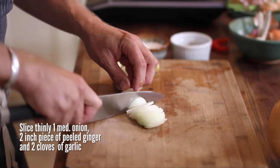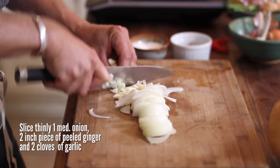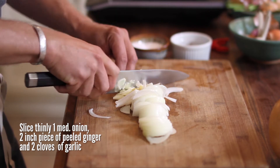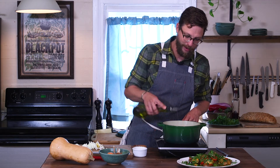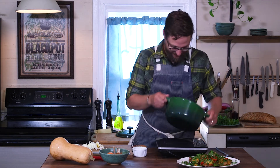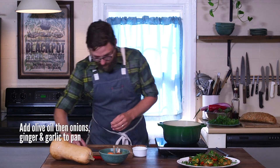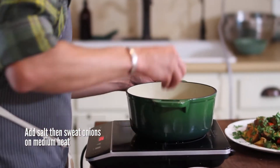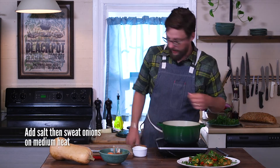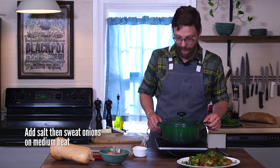First thing we need to do is slice up some onions, garlic, and ginger really nice and thin so they cook down quickly, then we'll add our butternut squash after. We're doing one medium-sized onion, about an inch and a half to two inch piece of ginger, and four cloves of garlic. Since this is a pureed soup, you don't have to be super perfect with your knife work. We'll add a good glug of olive oil to our heated pot, add our onions, ginger, and garlic, and just sweat this — meaning we just want to get the moisture out without adding any color. We'll add a good pinch of salt at the very beginning to help soften up those vegetables, and cook this with the lid on to trap as much moisture in there.